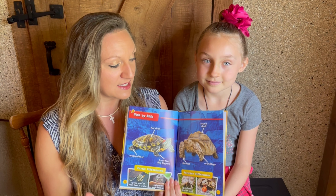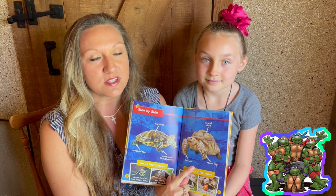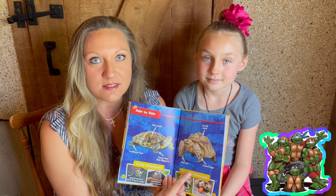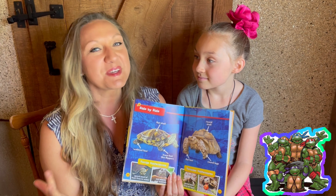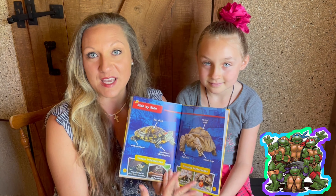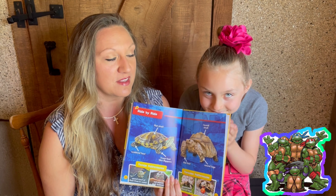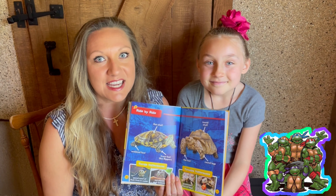Here's another fun fact: all tortoises are turtles, but not all turtles are tortoises. That's because the turtle is the name of the family that includes turtles, tortoises, and terrapins. A tortoise is a kind of turtle.